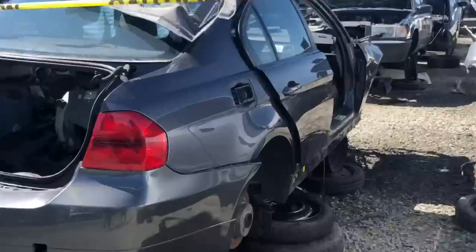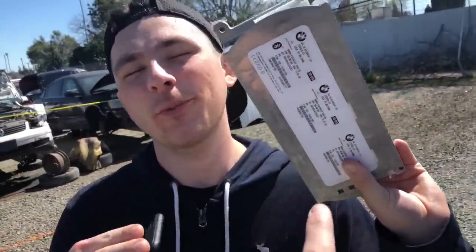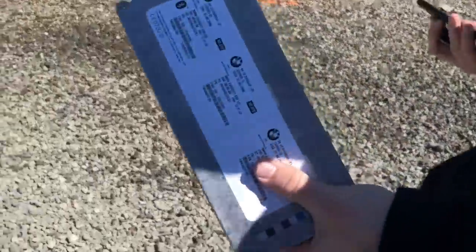All right boys, we are finished eating. It's time to go to Pick and Pull. We just found the Bluetooth amp — the Bluetooth control module — right here in Jonathan's hand. Hopefully that's all we need. We can get that thing for like $21 here, and your car should have music.